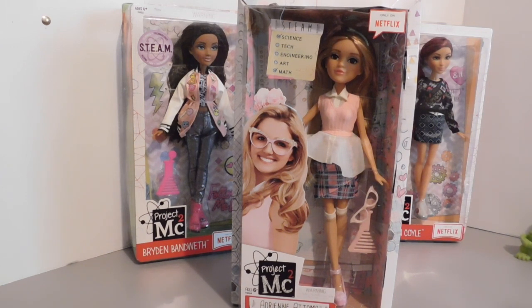I have here a Project MC Squared doll and this is the fabulous Adrienne Adams and she is just gorgeous. She is most likely, most definitely, the fashionista of the Project MC Squared girls. She is always dressed in the most fabulous outfits and I love her shoes. And I got her from Target.com.